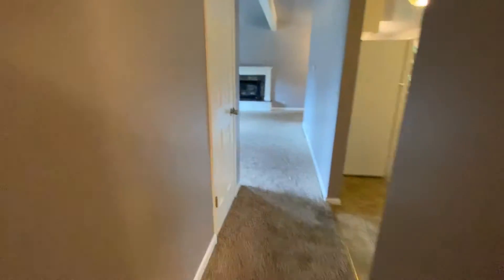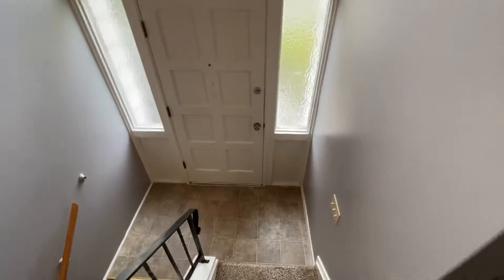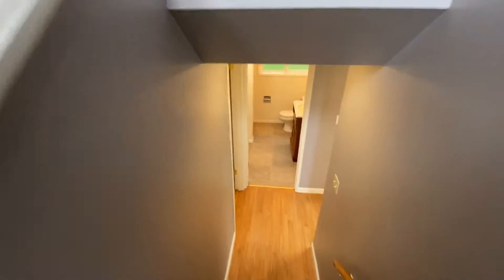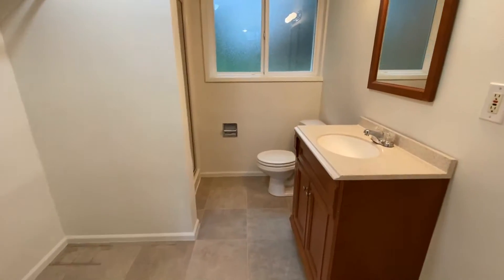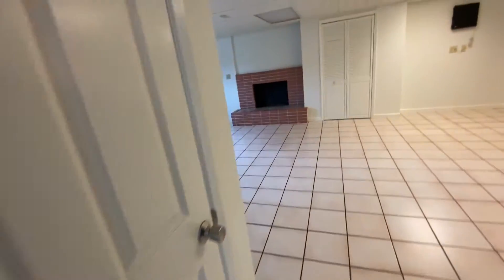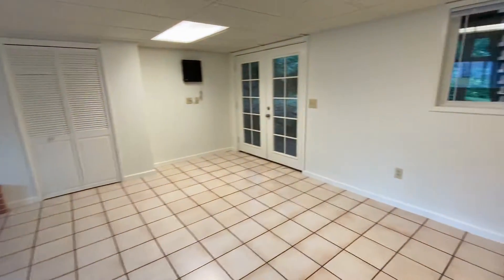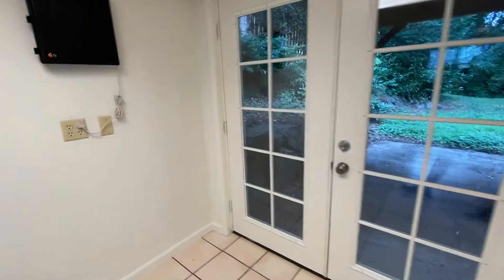And now we'll go downstairs. Bathroom, shower, closet. Bonus room — this is where everyone's going to be hanging out on the hot days.